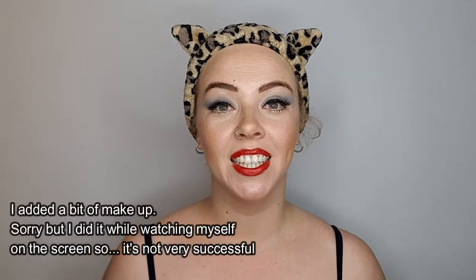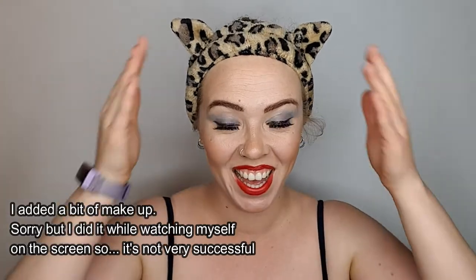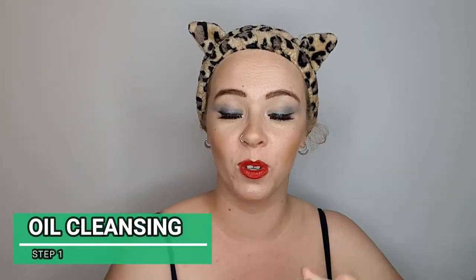I look absolutely ridiculous — I've changed into something easier to remove my makeup in, but it just looks so silly. This is my coconut oil. I get quite a big volume of coconut oil and in order to work easily with it, I move it into this kind of jar and keep it in the fridge. I rub it and then we start.